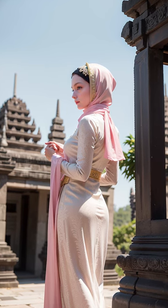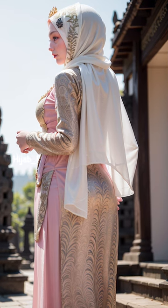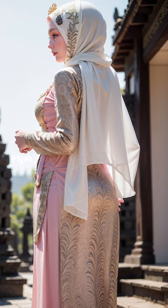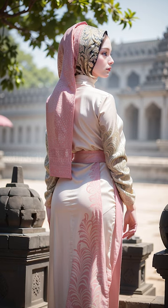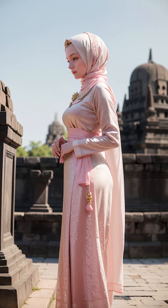The hijab, a traditional headscarf worn by Muslim women, has evolved over the years, embracing contemporary styles, trends, and cultural influences. Let's explore this exciting fusion of tradition and modernity.